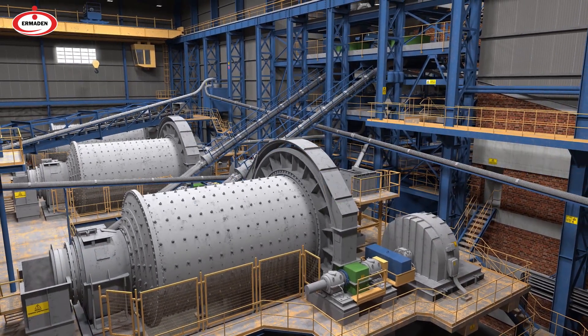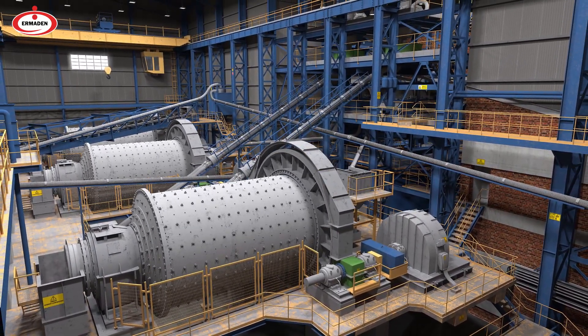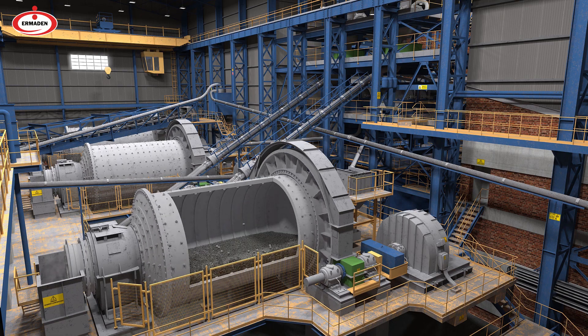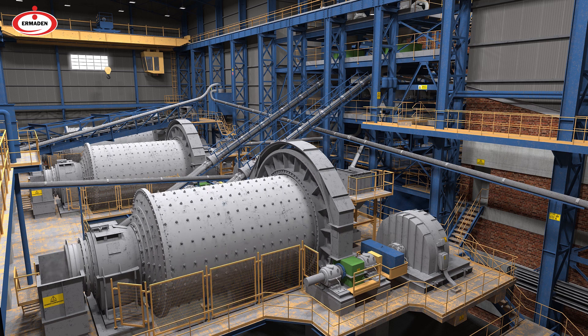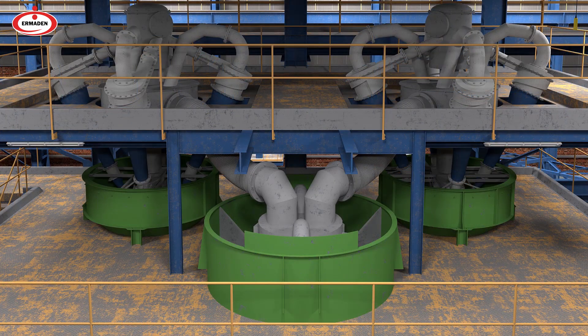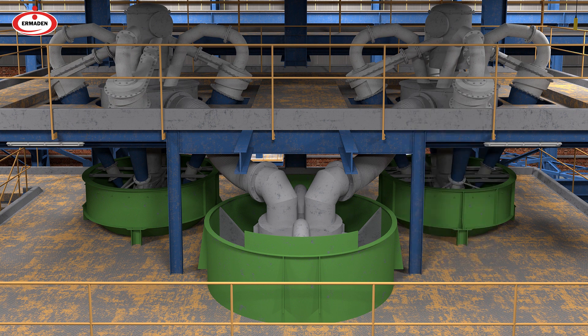The preliminary concentrate from the magnetic separators is ground to a size less than 75 microns in a closed circuit with cyclone batteries in ball mills. Reaching the desired grinding fineness, the product leaves the grinding unit from the cyclone upstream and is purified from liberated waste by passing through a two-stage magnetic separator unit.